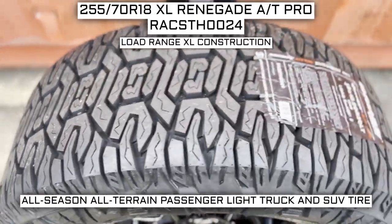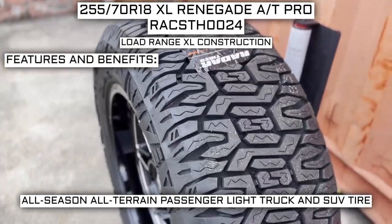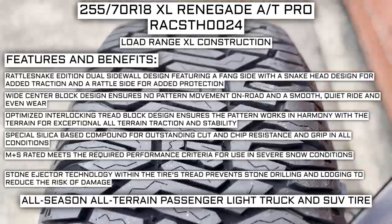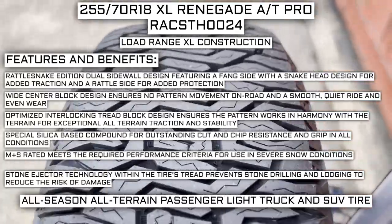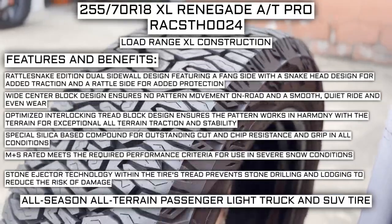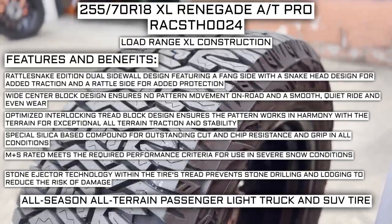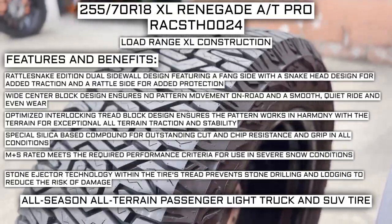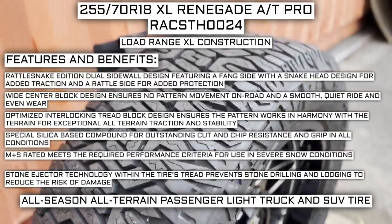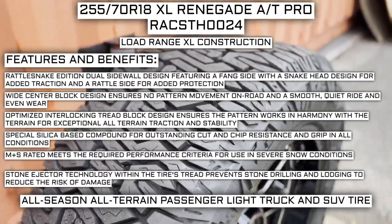This tire has a load range XL construction. Some of the manufacturer listed features include a Rattlesnake Edition dual sidewall design featuring a fang side with a snake head designed for added traction and a rattle side for added protection. Wide center block design ensures no pattern movement on road and a smooth, quiet ride and even wear. Optimized interlocking tread block design ensures the pattern works in harmony with the terrain for exceptional all-terrain traction and stability. Special silica-based compound for outstanding cut and chip resistance and grip in all conditions. Mud and snow rated means it meets the required performance criteria for use in severe snow conditions. Stone ejector technology within the tire's tread prevents stone drilling and lodging to reduce the risk of damage.